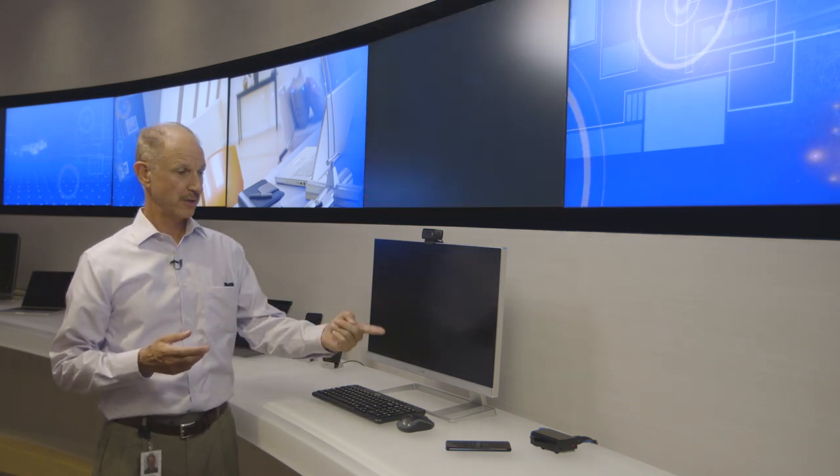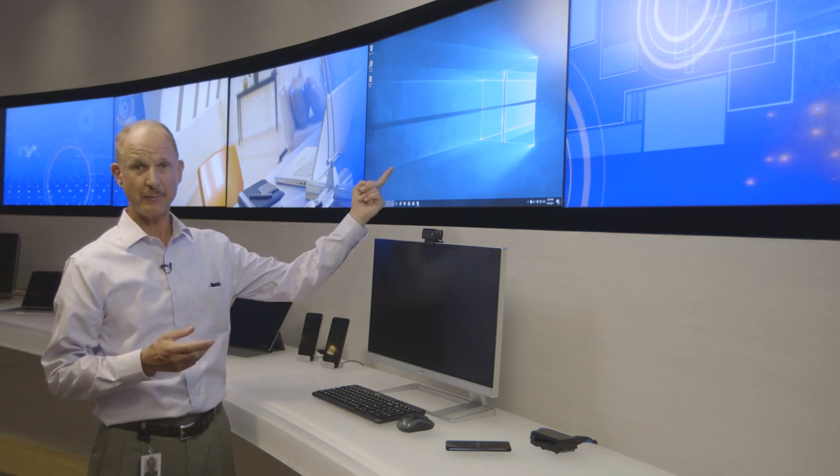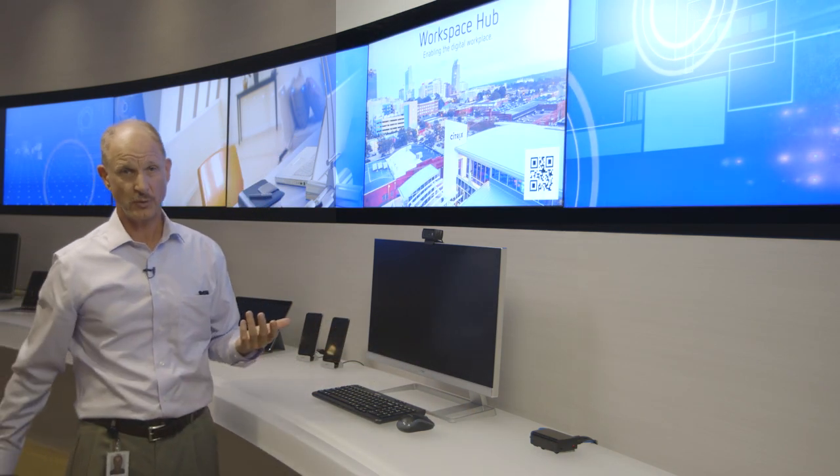The token passes from the phone to the Workspace Hub and I'll be logged into my Windows 10 desktop that quickly and easily. And if I leave the workplace, I just take it with me.